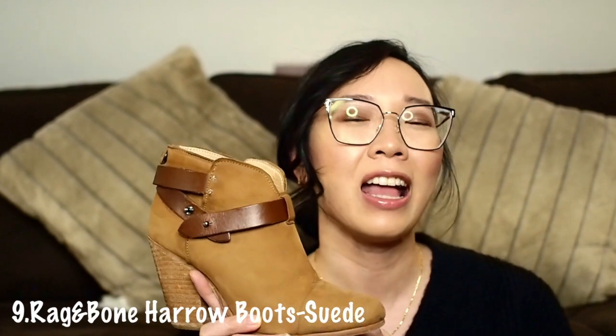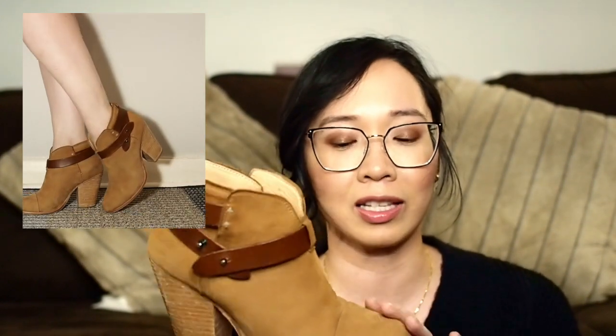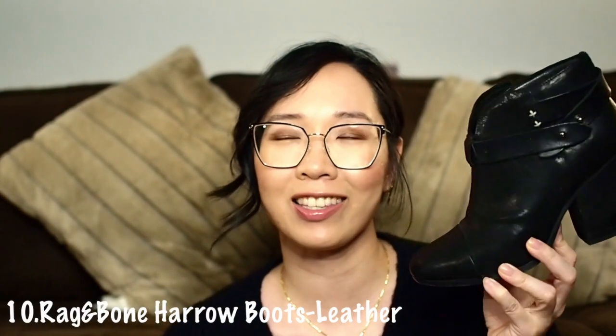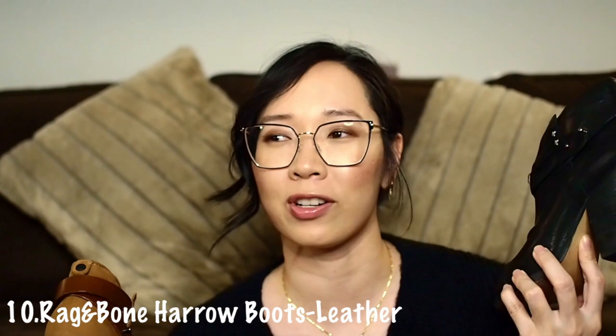The next pair from Rag & Bone are the Harlow booties. Do you guys remember when these were everywhere — all the celebrities were wearing them? I absolutely love them, especially this caramel suede color. I just noticed a stain from the hardware, but the leather strap covers it. This is a shoe I don't wear as often as I should because I'm petrified of getting it dirty, even though I've sprayed it. I'm a little neurotic when it comes to my shoes. I also own these in black as well — there's a repetitive theme here. I tend to buy shoes I like in multiple colors, which is ridiculous, but they were such good deals — I think I got these for about $60 at the Bay Warehouse, when they retail for around $600.